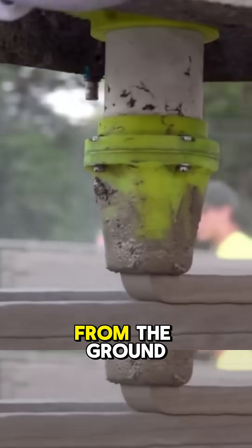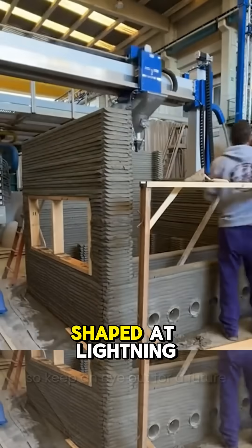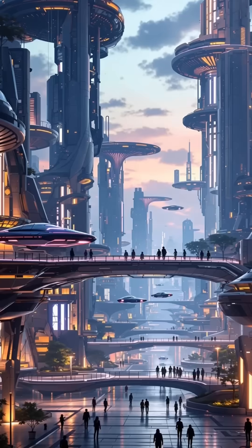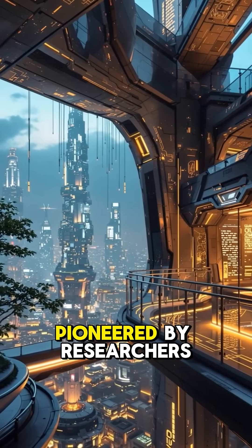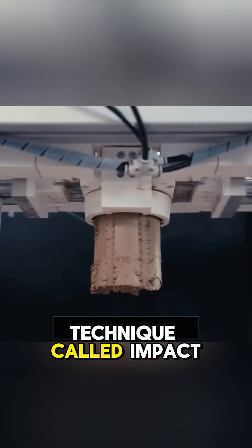Imagine a world where homes rise from the ground not with concrete and carbon emissions, but with the earth beneath our feet, shaped at lightning speed by robots. Welcome to the future of construction, pioneered by researchers at ETH Zurich through a revolutionary technique called impact printing.